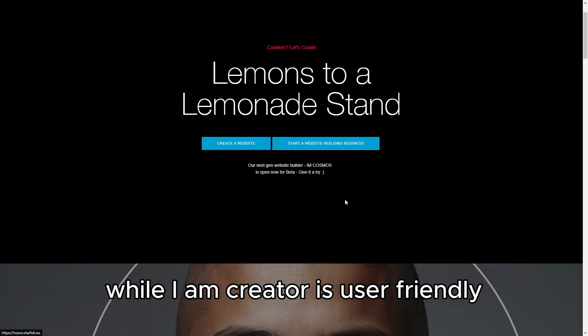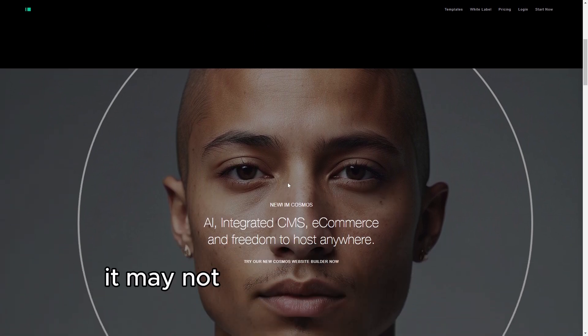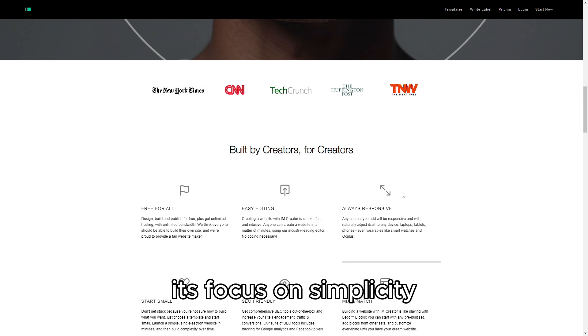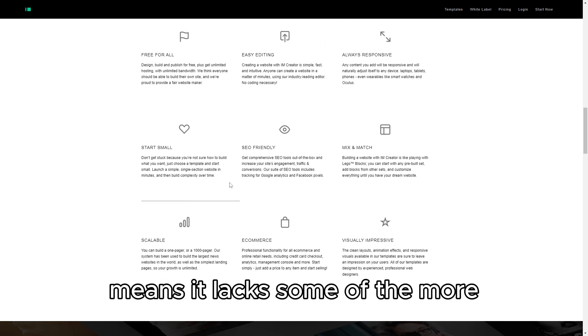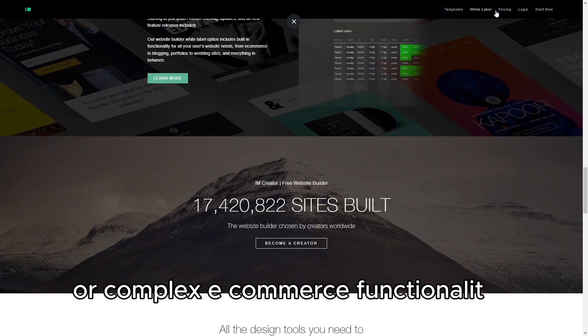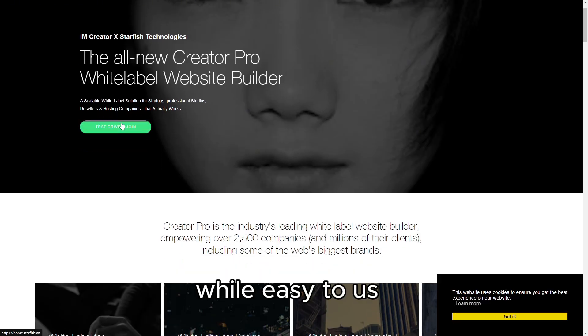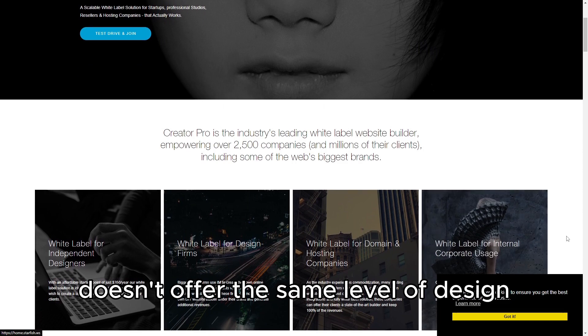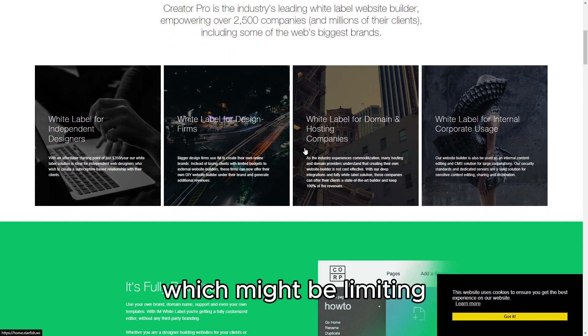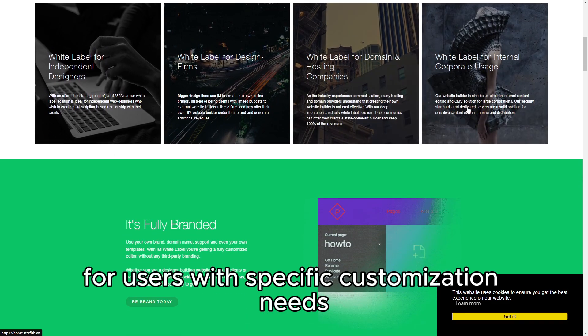While I Am Creator is user-friendly and offers good value, it may not be the best choice for everyone. Its focus on simplicity means it lacks some of the more advanced features found in other website builders, such as robust SEO tools or complex e-commerce functionalities. Additionally, the platform's drag-and-drop editor, while easy to use, doesn't offer the same level of design flexibility as some more advanced builders, which might be limiting for users with specific customization needs.